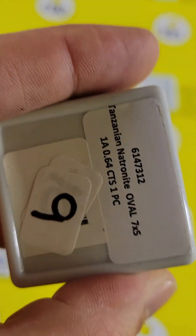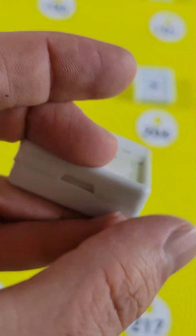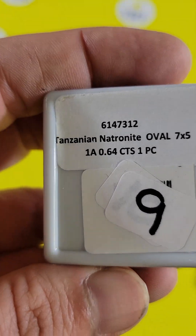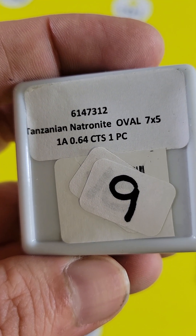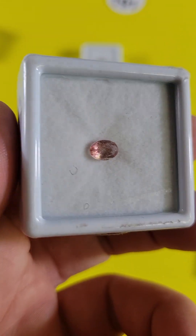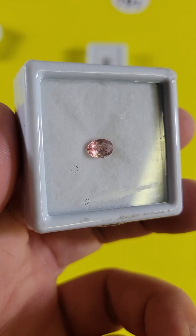Here's another one at number 202 — similar in color, but they call this one a Tanzanian Natronite, and this one is $6. It looks like it had been previously cut. It's just kind of really pretty — it has pink spots in it. Very, very gorgeous.